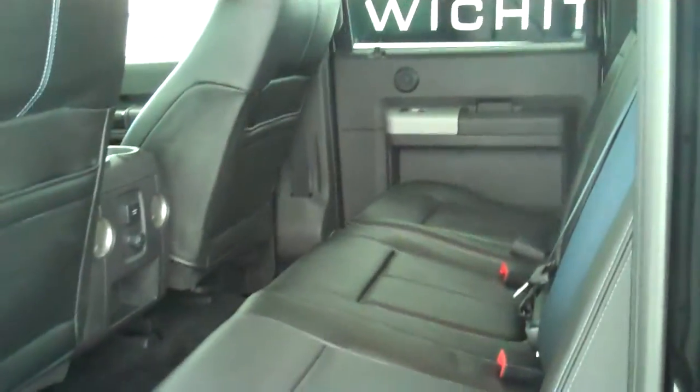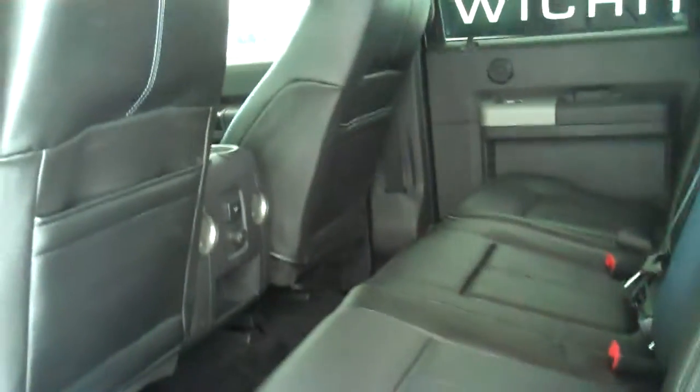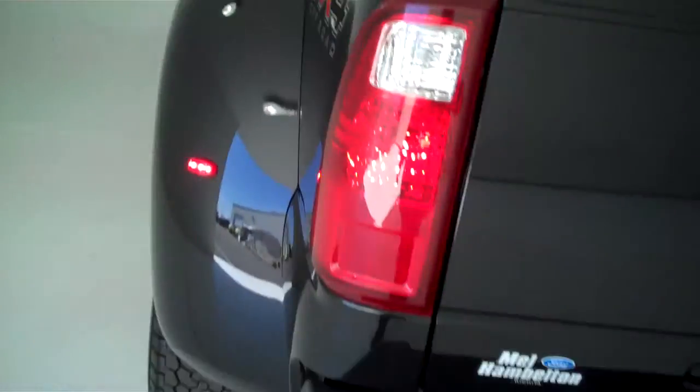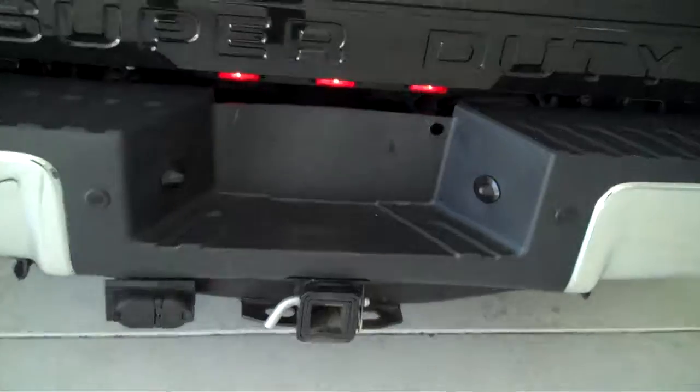This is a five-passenger vehicle. It's got a full split bench seat in the back, and it's also got heated seats in the back. It also comes equipped with a trailer towing package.